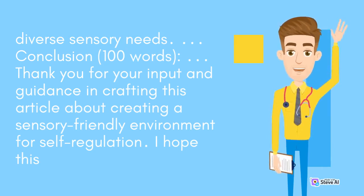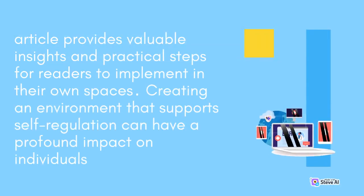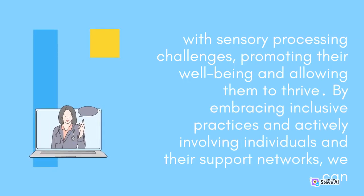Creating an environment that supports self-regulation can have a profound impact on individuals with sensory processing challenges, promoting their well-being and allowing them to thrive. By embracing inclusive practices and actively involving individuals and their support networks, we can create a more compassionate and supportive society.